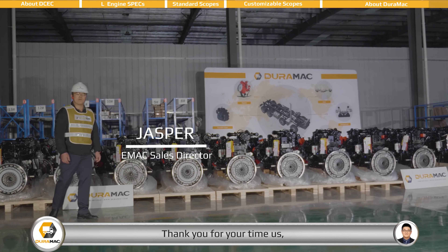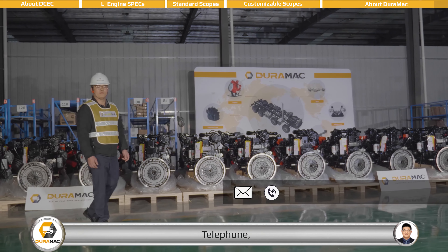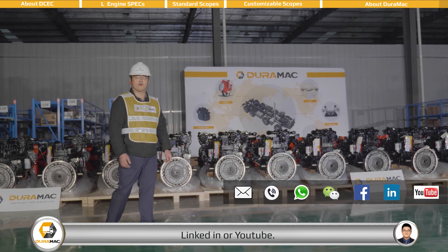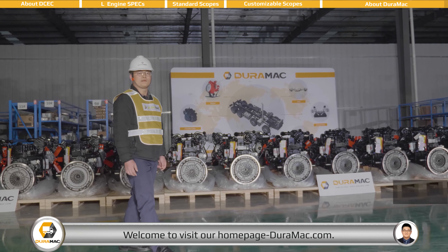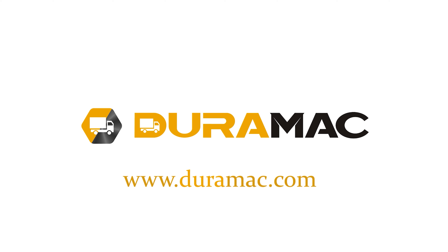Thanks for your time with us. Welcome to contact DEROMAC at any time via email, telephone, WhatsApp, WeChat, Facebook, LinkedIn, or YouTube. For more details about our company and products, welcome to visit our homepage at DEROMAC.com. Thank you for joining us.